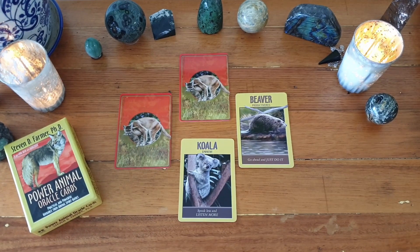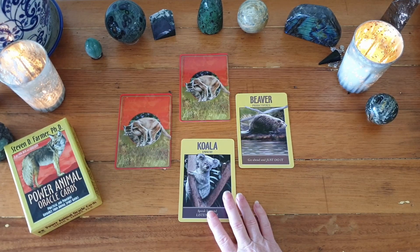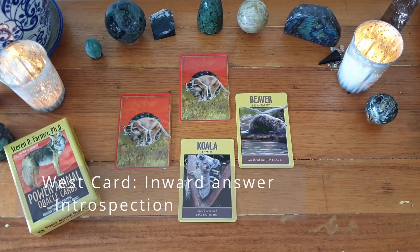Speak less and listen more — yes, definitely. It talks about a loss of faith, and I have definitely lost faith in my own abilities at different times and in my connection to spirit. Then we have our west card, and this card represents how to find the inward answer that introspection brings — and this is a challenge for me. As I was reading that I really tuned out, and I noticed I wasn't paying attention — I think this is probably my challenge.